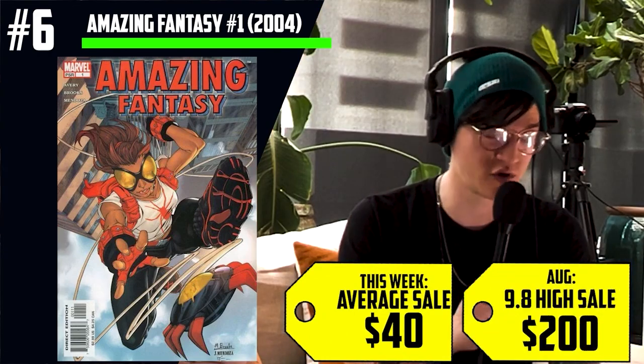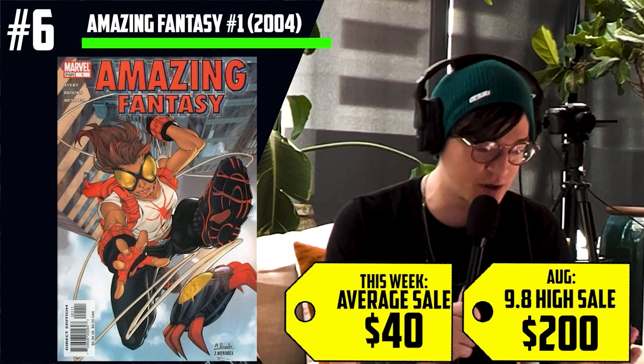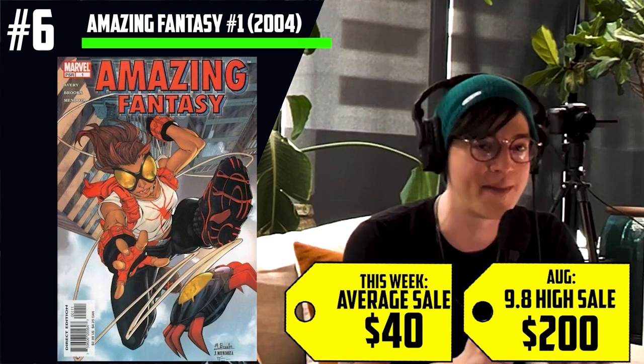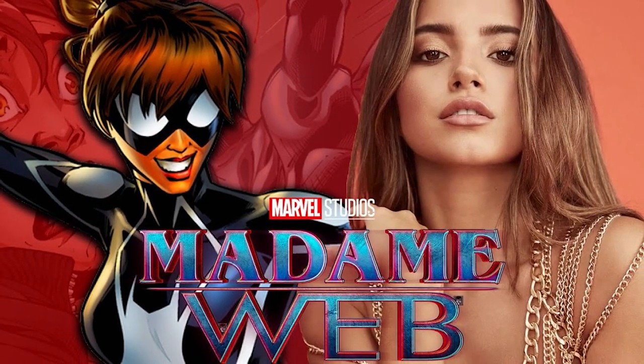Moving on to number six on the list — this was on the list for so many weeks in a row about a year ago. Amazing Fantasy issue 1, the first appearance of Aranya. This book came out in 2004, it's selling for $40 on average, and a 9.8 just sold for $200. I love this spec because it's a double spec — $200 for a 9.8 for someone who may be on the screen. This increase in copies sold of 138% is justified because not only is there Madam Web spec, there's Into the Spider-Verse spec. The casting of Isabel Merced has collectors assuming she may play Aranya. This feels like I'm flashing back to the heyday of Wizard's Magazine — it's like 1995 all over again.